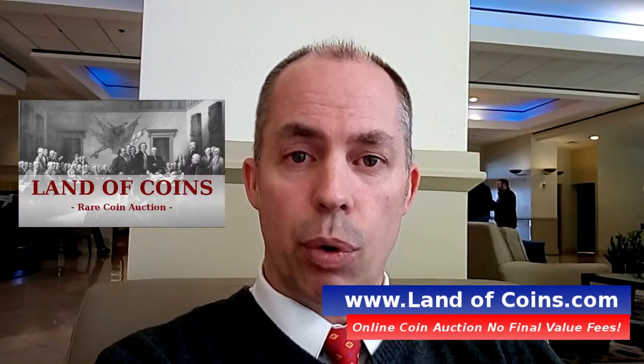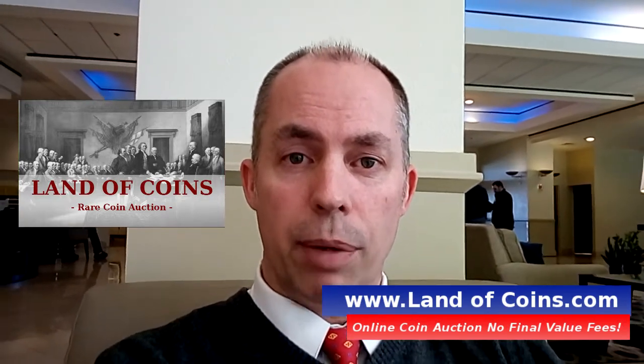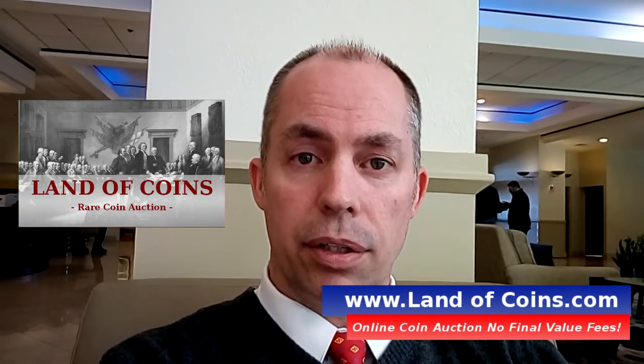This is Gary from LandofCoins.com. Thanks for watching the video. Check out the website if you haven't done so already.